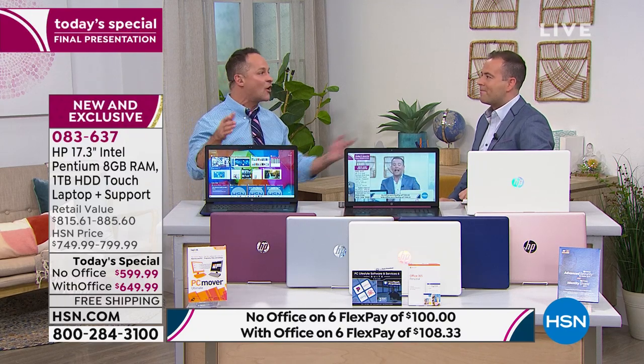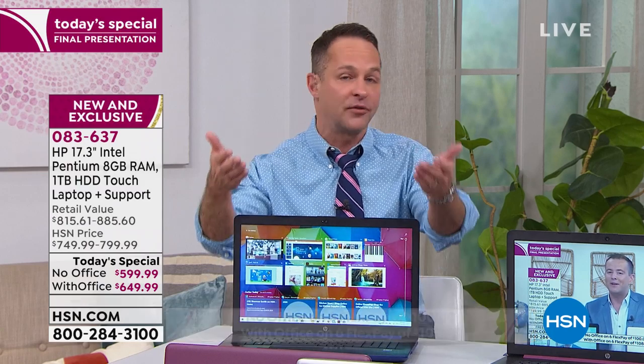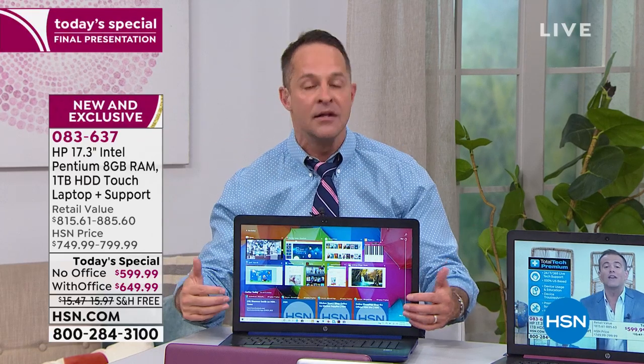The 17-inch screens are simply harder to source. They're your most preferred screen, but they're tough to get. There are three big reasons this computer has been so popular today. First of all, the screen. A 15-inch screen is the top-selling size in America, but we've educated the HSN customer to know that a 17-inch screen is really better.